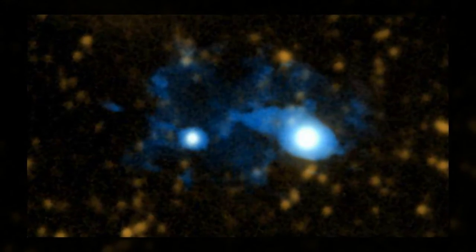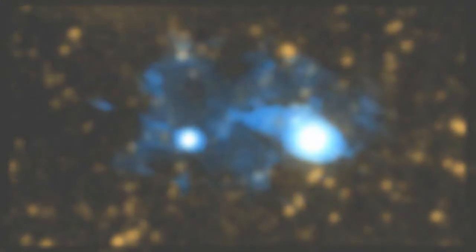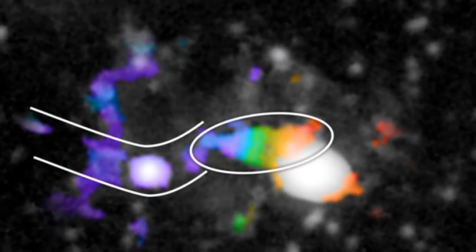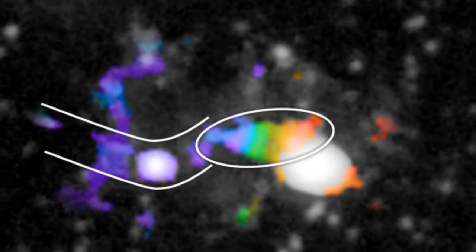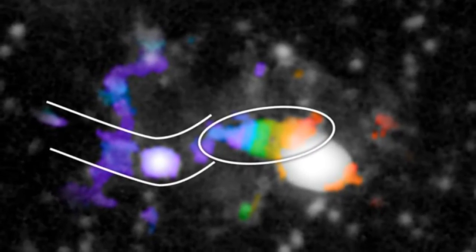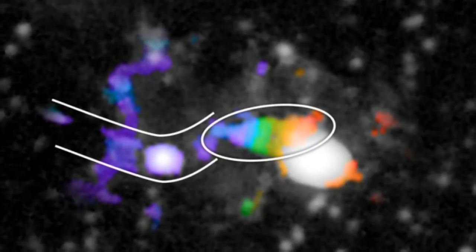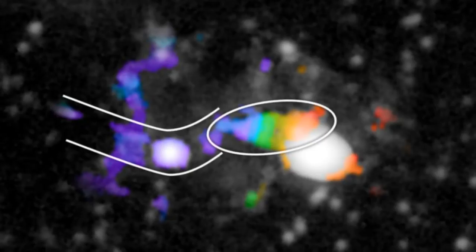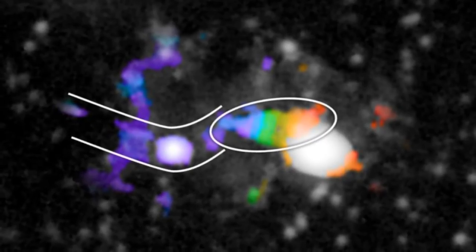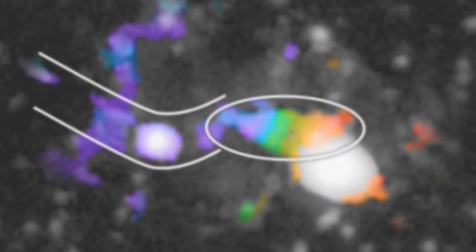The proto-galactic disk the team has identified is about 400,000 light-years across — about four times larger in diameter than our Milky Way. It is situated in a system dominated by two quasars, the closest of which, UM 287, is positioned so that its emission is beamed like a flashlight, helping to illuminate the cosmic web filament feeding gas into the spiraling proto-galaxy.